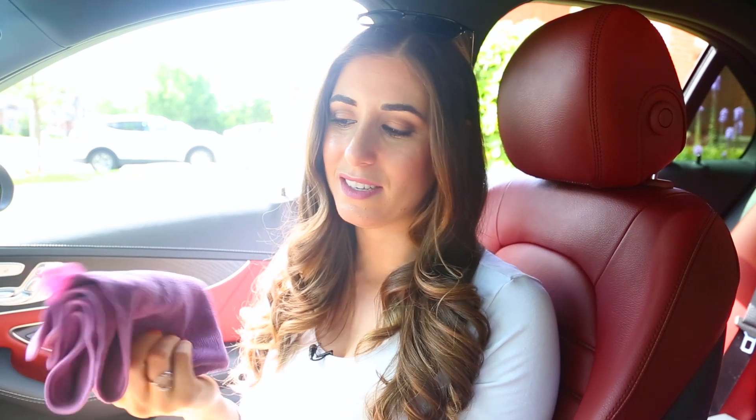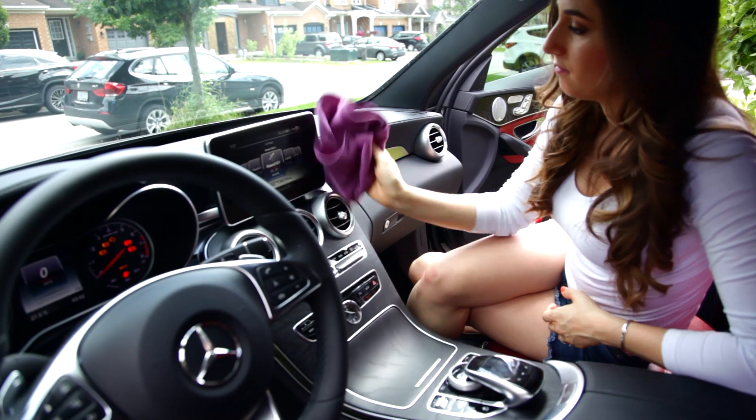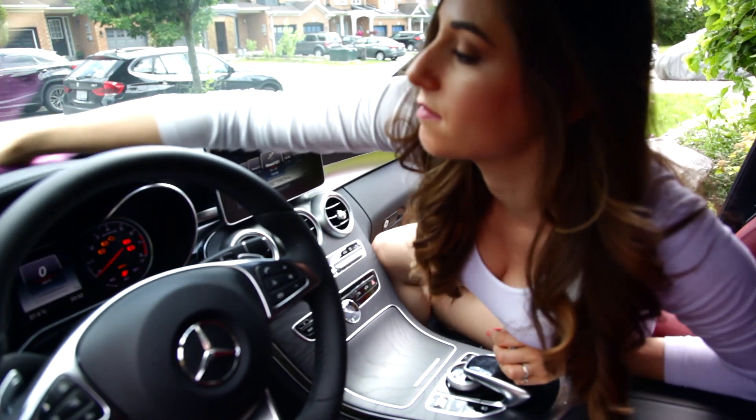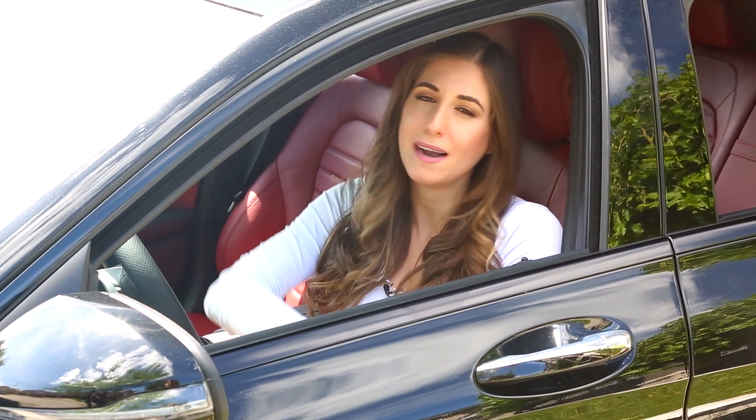Some of the best advice I can give you is to just keep your car clean on a regular basis. I recommend keeping a microfiber cloth in your glove box — yes, I have one in mine. When you have a few minutes to yourself, say you're waiting or you're early and sitting in the car, just grab the cloth and give the dash, the console, and the screen a quick wipe down. It might sound fancy, but it gets rid of dust and schmutz and other debris nobody likes to see, and it really does make the car look clean between your bigger cleans.